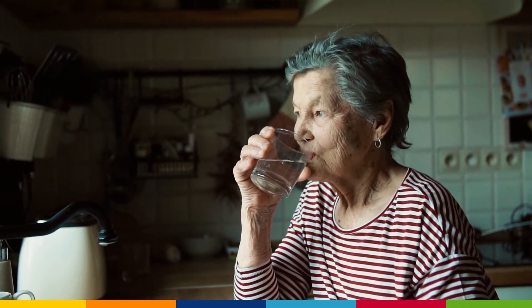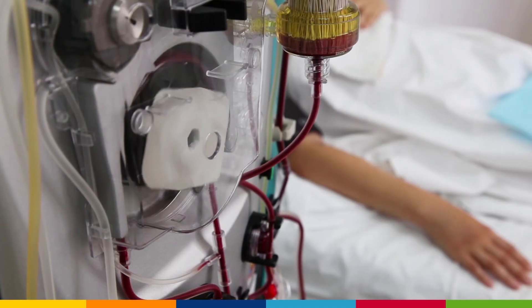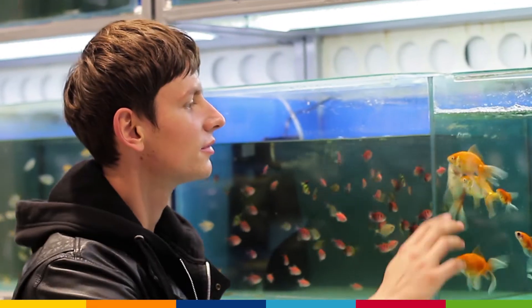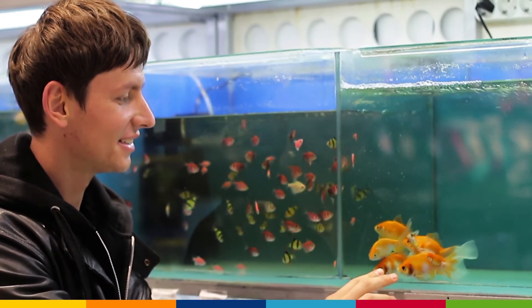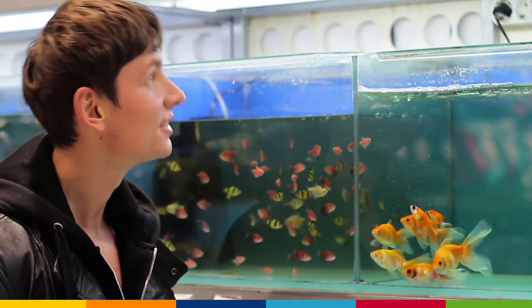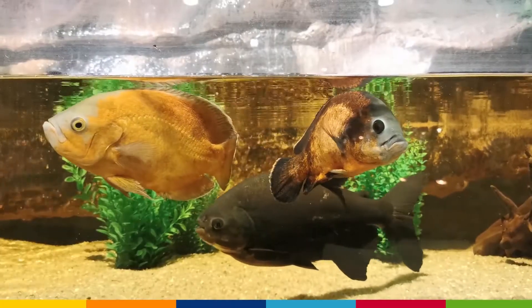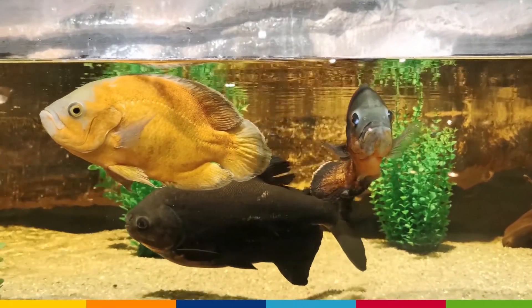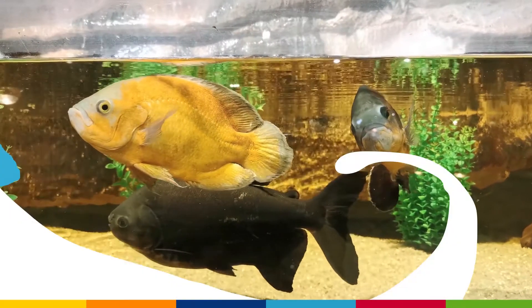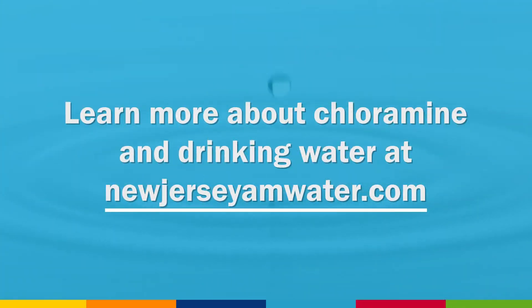Although the use of chloramine is proven to be safe, kidney dialysis patients and fish owners must take special care not to use water directly from the tap. As with chlorine, chloramine must be removed from water used in the kidney dialysis process and from water used in fish tanks or ponds. More precaution steps can be found at our website. Learn more about chloramine and drinking water at NewJerseyAMWater.com.